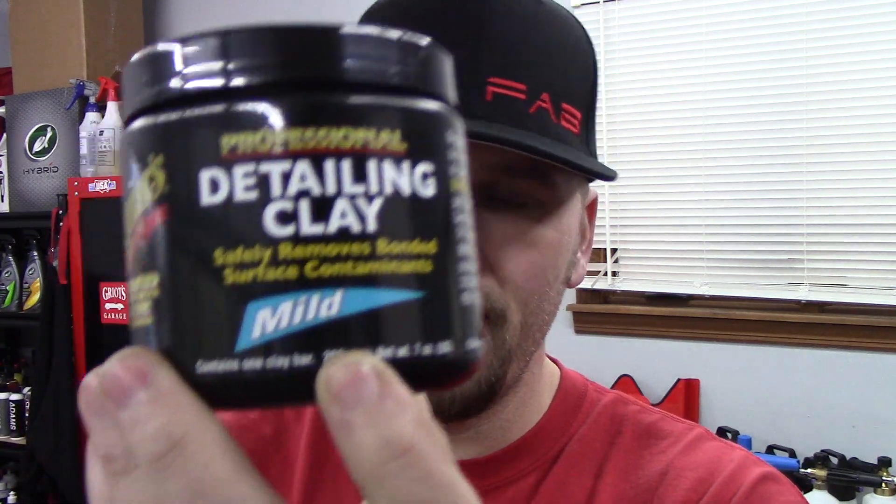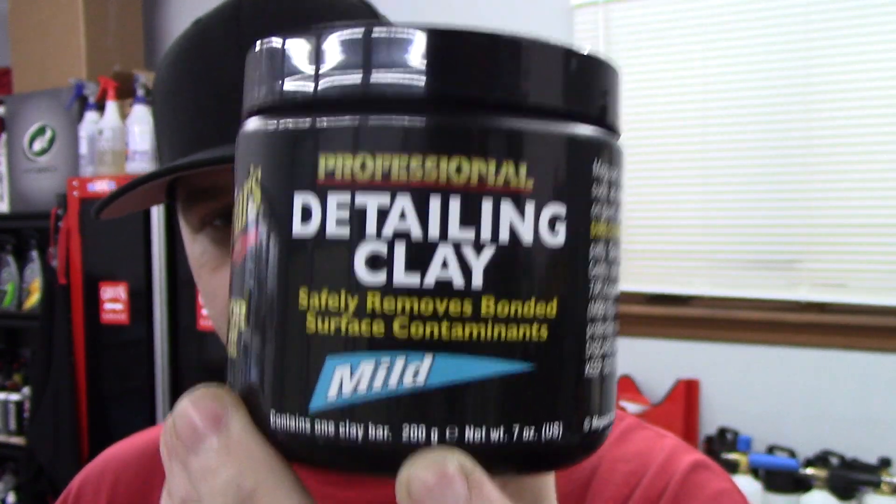Now, the reason I decided to buy this — you guys know my favorite clay is Griot's Garage's paint cleaning clay. This is extremely good clay. It's $20 for 226 grams. You can buy the professional detailing clay on Amazon for $21, and it's 200 grams, so it's 26 grams less.